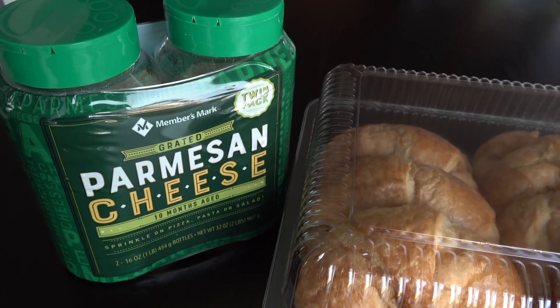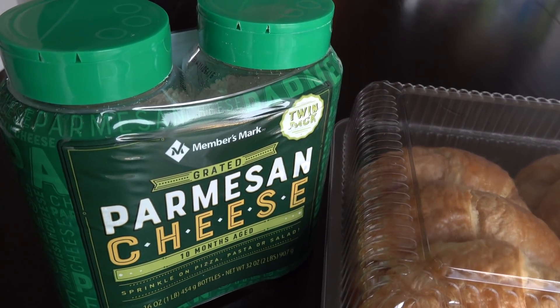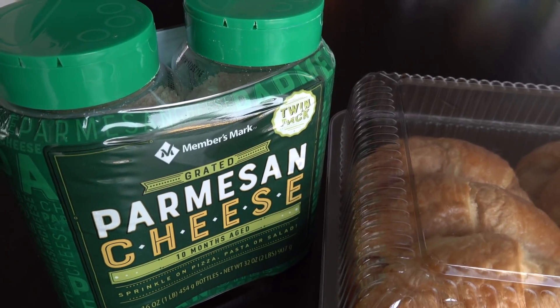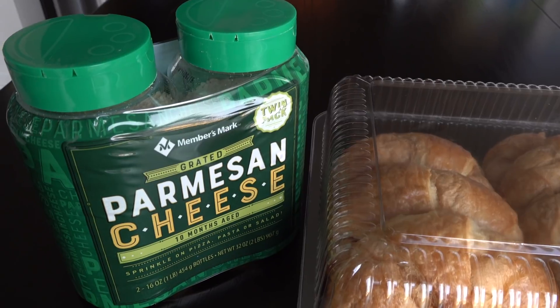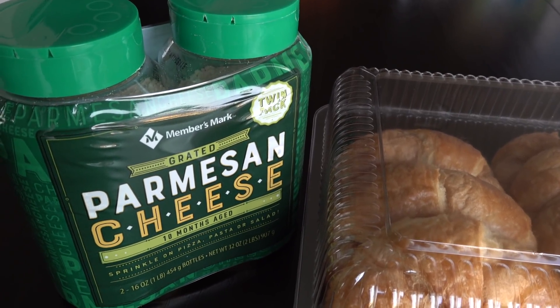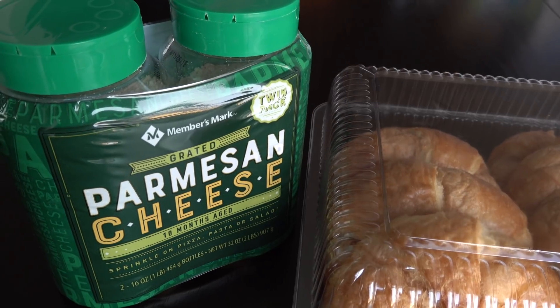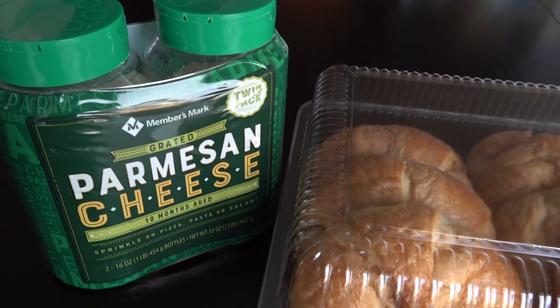We just got home and we picked up this two-pack of Parmesan cheese. I bought this one at a time from Sam's Club and my kids really enjoyed it. So when I saw it there today, I decided to go ahead and grab it because this is actually surprisingly hard to find. They don't carry this two-pack at every Sam's, so when I saw it today, of course, had to bring some home.